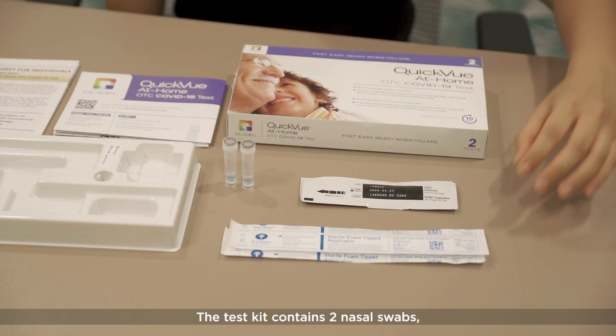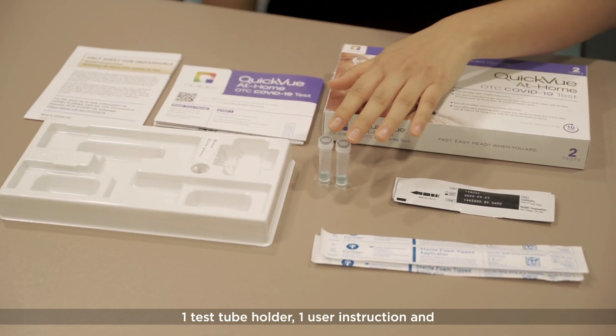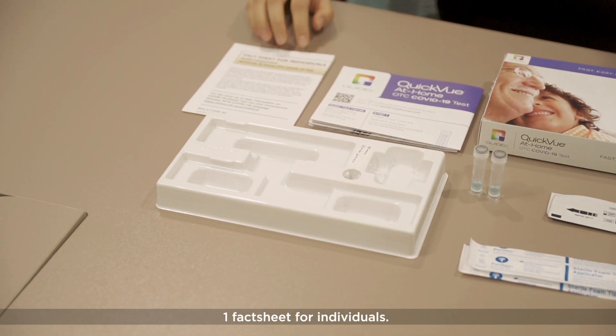The test kit contains two nasal swabs, two test strips, two pre-filled tubes, one test tube holder, one user instructions, and one fact sheet for individuals.